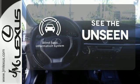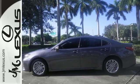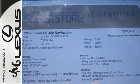Negotiating traffic has never been easier thanks to the blind spot indicator. Stop in today and test drive the capability of this Lexus ES350.